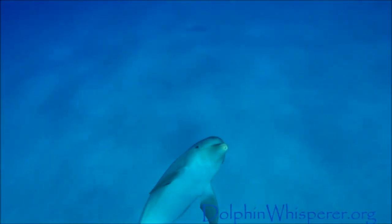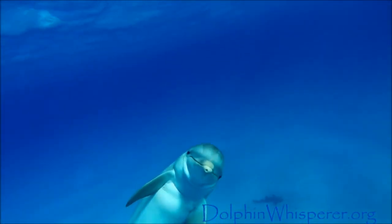Once the male and female dolphin have mated, the male swims around in patterns just like this.